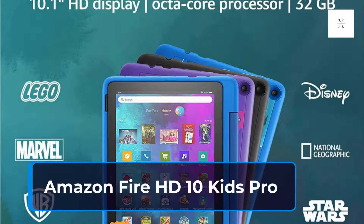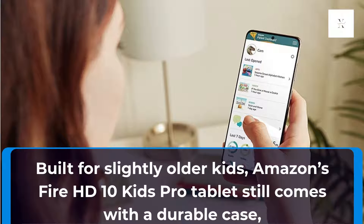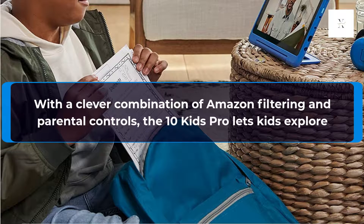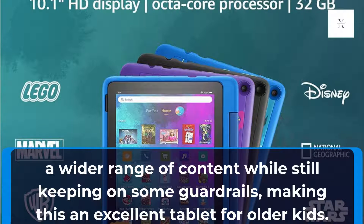Amazon Fire HD 10 Kids Pro. Built for slightly older kids, Amazon's Fire HD 10 Kids Pro tablet still comes with a durable case, a year of Amazon Kids Plus, and a 2-year warranty, but does not restrict content to solely handpicked, Amazon-approved sites. With a clever combination of Amazon filtering and parental controls, the 10 Kids Pro lets kids explore a wider range of content while still keeping on some guardrails, making this an excellent tablet for older kids.